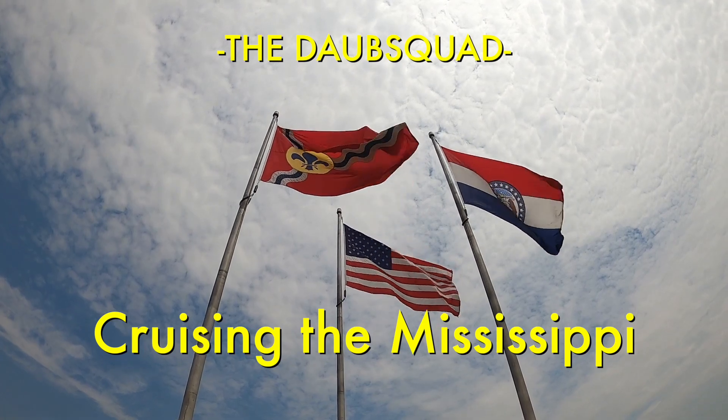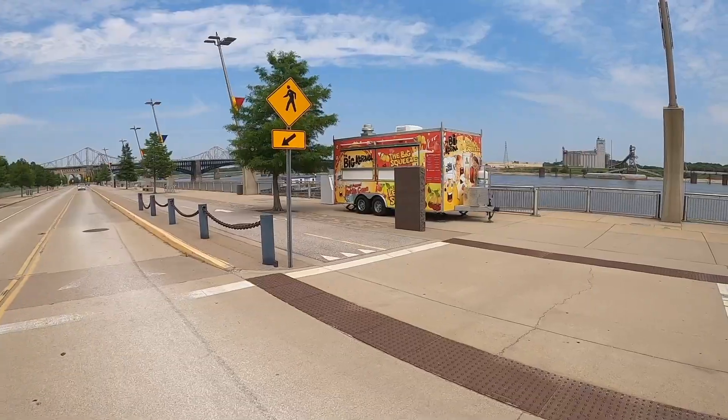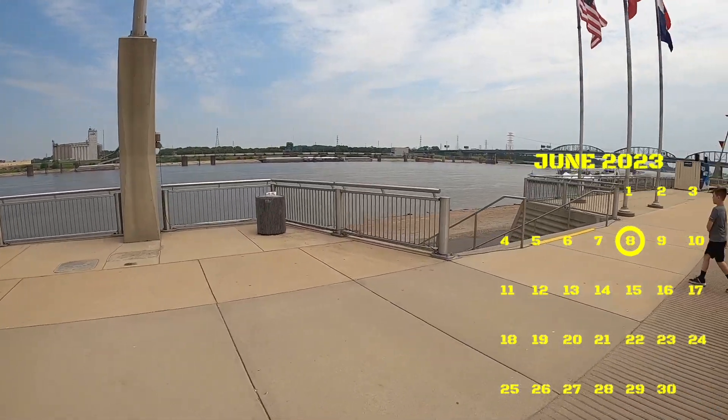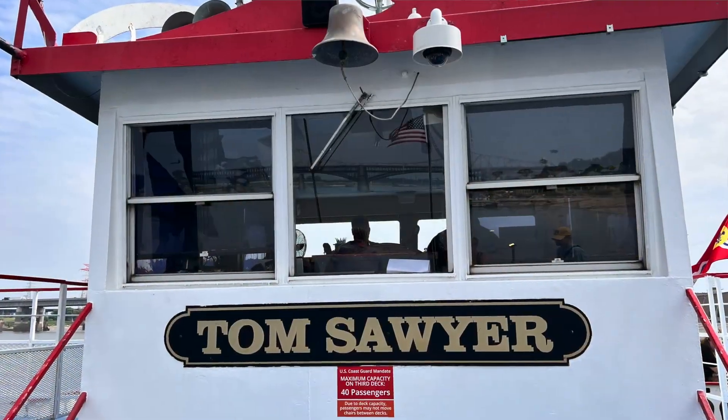This day was one Mrs. Dobbsquad had been looking forward to for a long time. She'd been to the Arch years before, but the rest of the squad hadn't seen it yet. After the tram ride to the top, lunch, and a museum visit, it was time to hop on the Tom Sawyer for a short cruise.